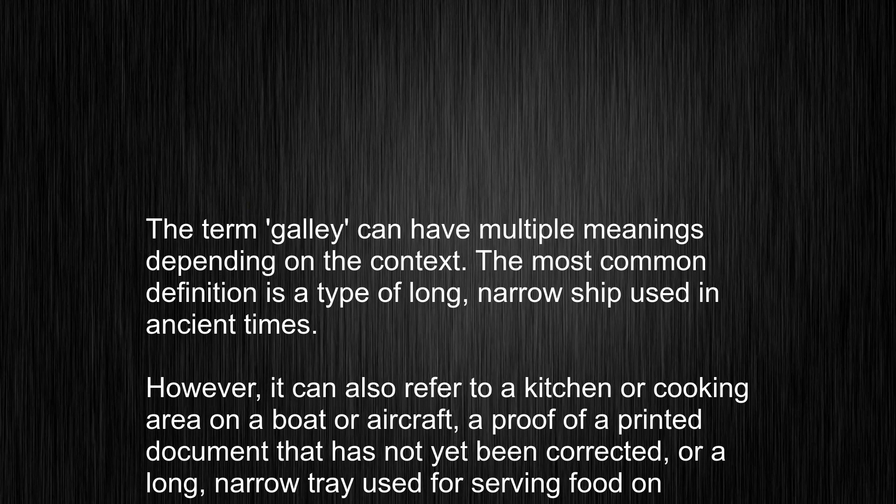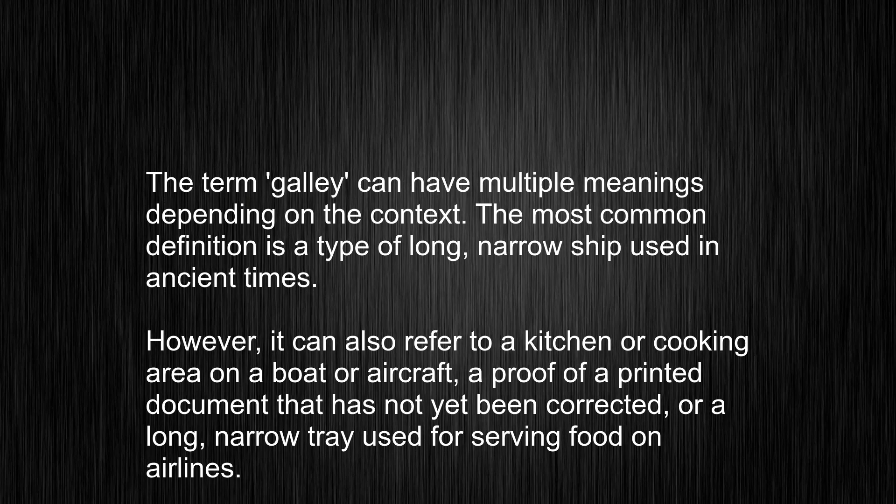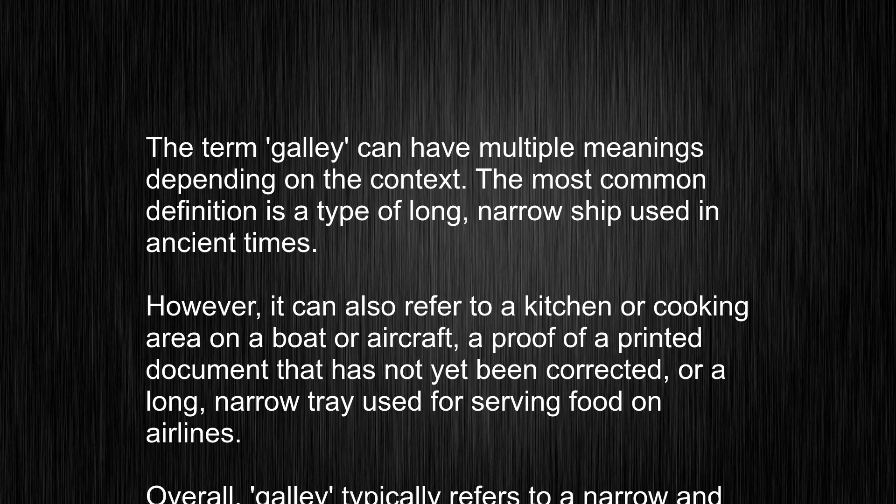The term galley can have multiple meanings depending on the context. The most common definition is a type of long, narrow ship used in ancient times.